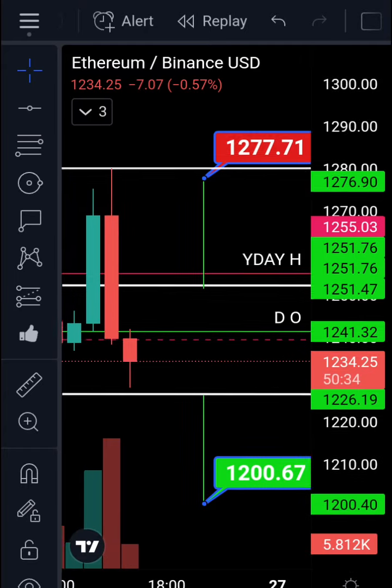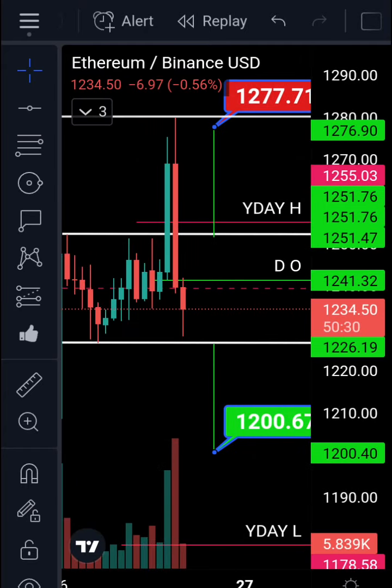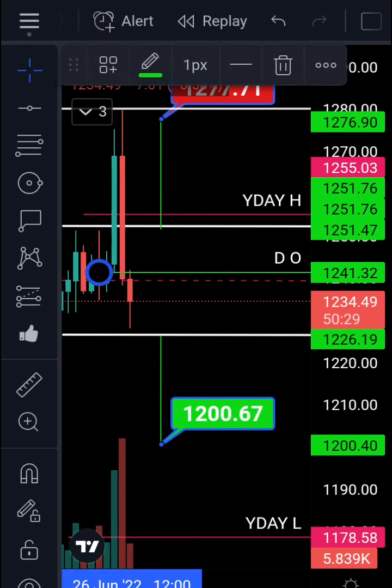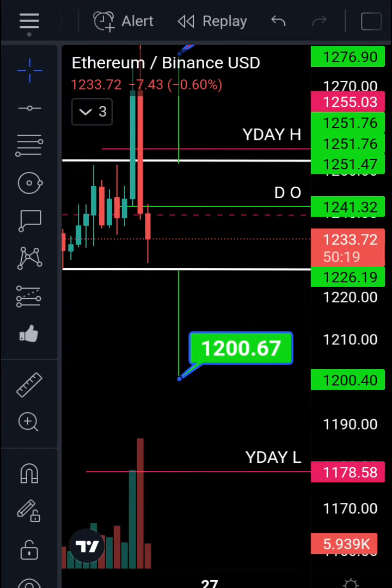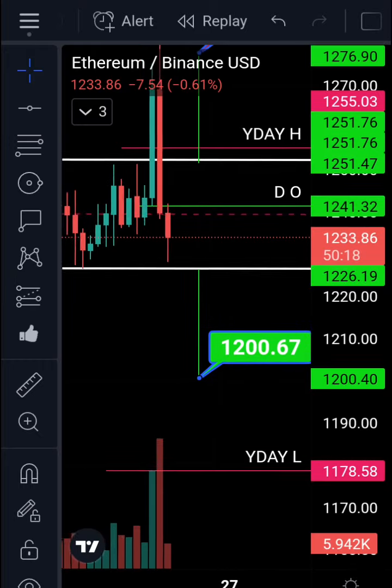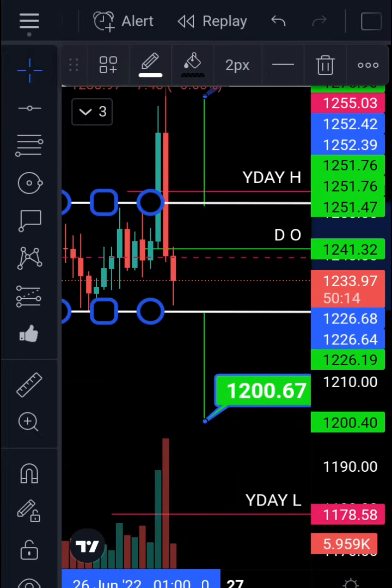That's just about 20 cents above, and at the moment we're trading below the daily open. Yesterday's high was at 1255 and yesterday's low is at 1178, which would be a good support level. The bottom of the channel is at 1226 and the top is at 1251.